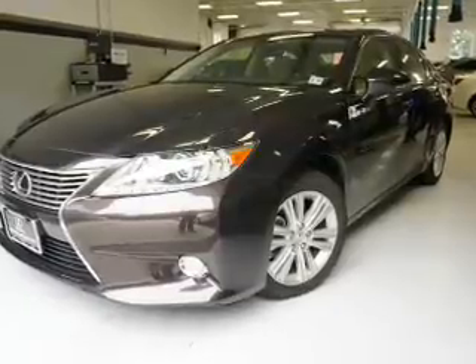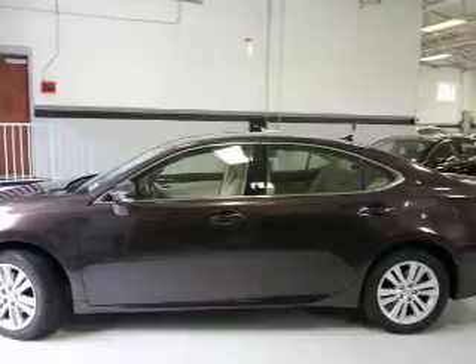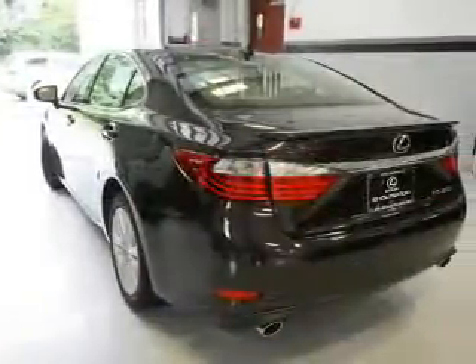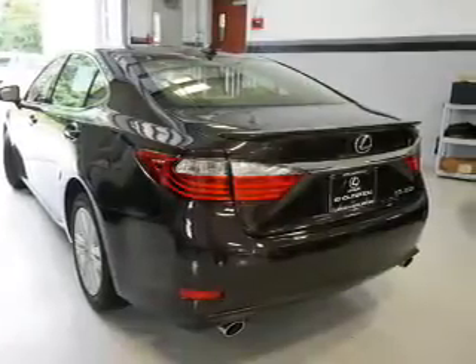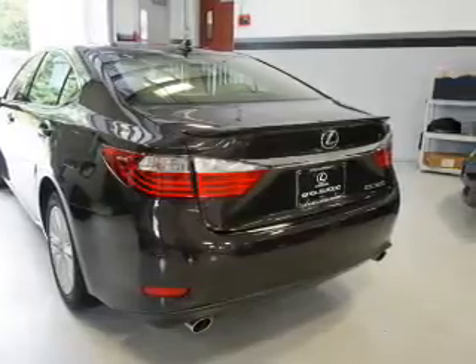Traction control, stability control, daytime running lights, and anti-lock brakes. Inside you'll find leather seats, Bluetooth connectivity, an auxiliary input, steering wheel controls, push-button start, automatic climate control, curtain head airbags, front airbags, side airbags, and side impact door beams.